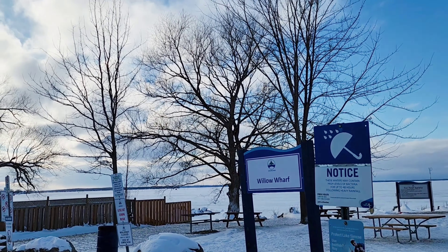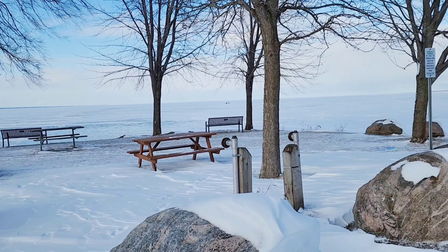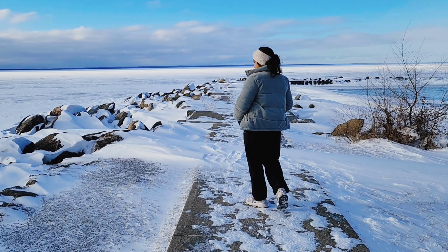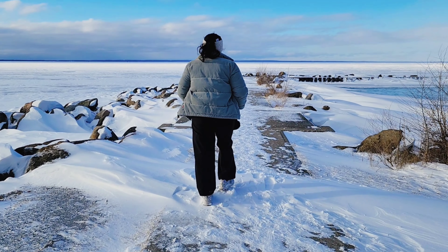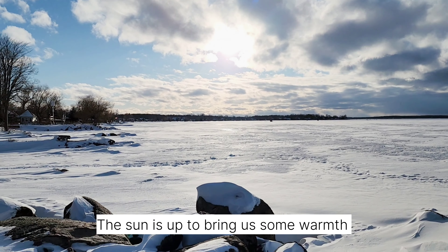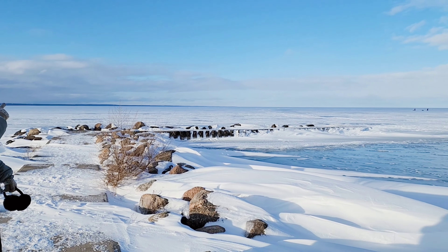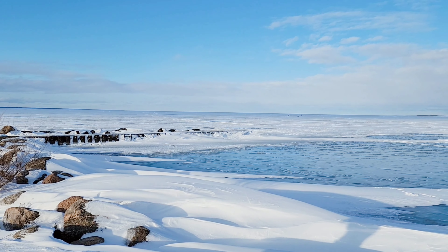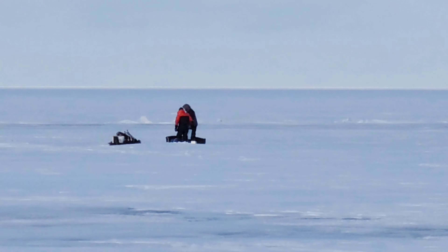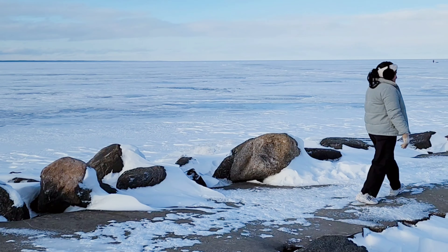It's about a one hour drive from Markham. There are benches and a vast expanse of frozen lake. Lake Simcoe is fully frozen — we had never seen anything like it before.